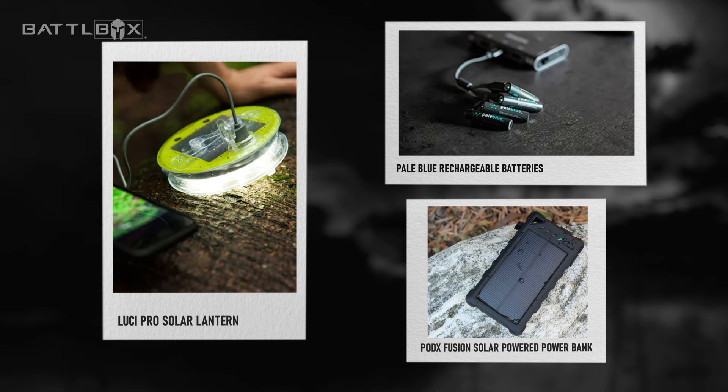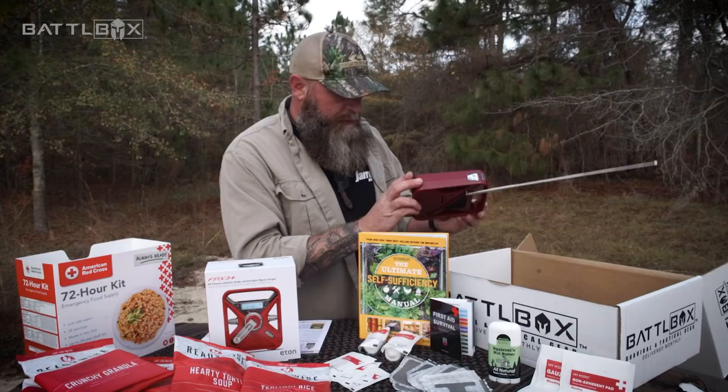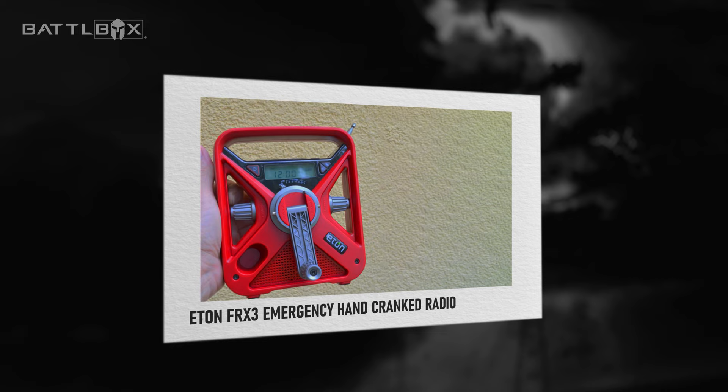Number 3: Hand-cranked emergency radios for communication. Without the news from TV and the internet due to the blackout, you will be unsure of how to face the unknown. However, hand-cranked radios can provide important updates on the situation and help you stay informed about rescue efforts or any government updates and announcements.